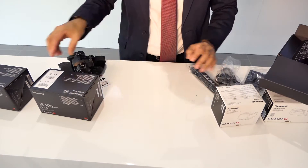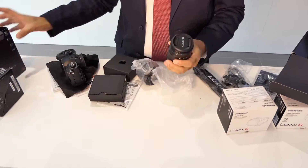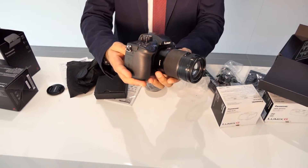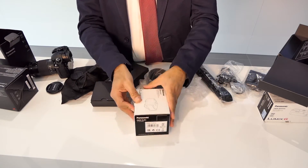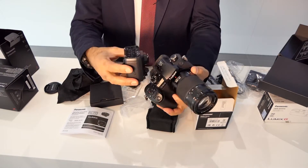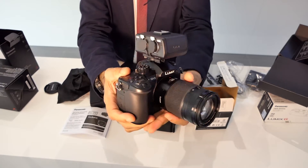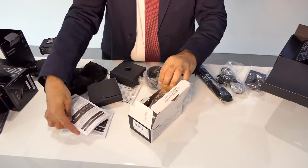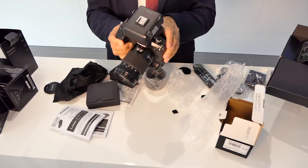Now let's have the lens fixed on to the GH5. Then we have the XLR input. Then we got a look at the BG GH5, and here you are.